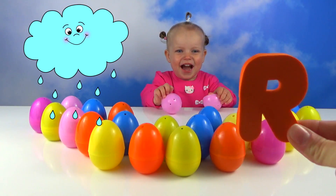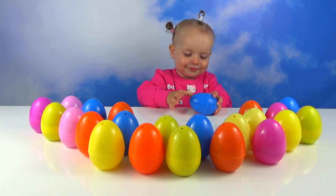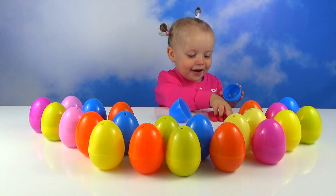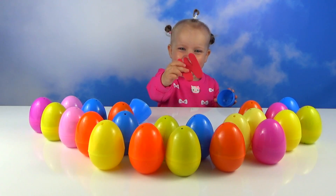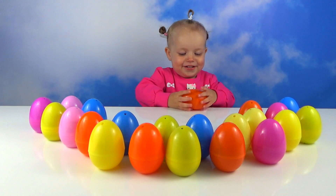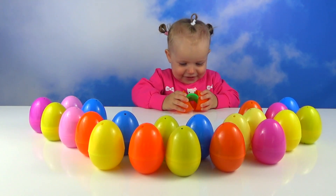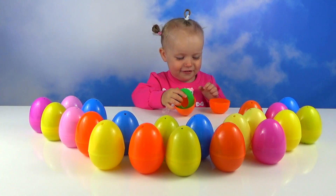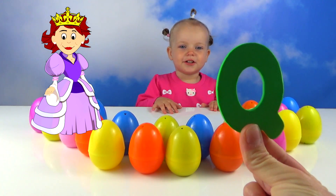R for rain. W, W, W, W for water. Q, Q for queen.